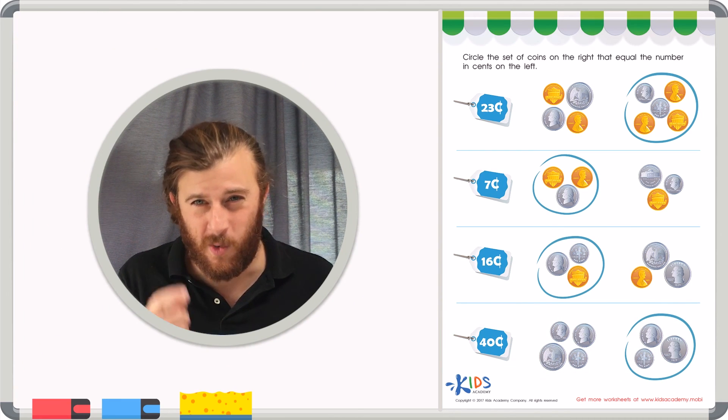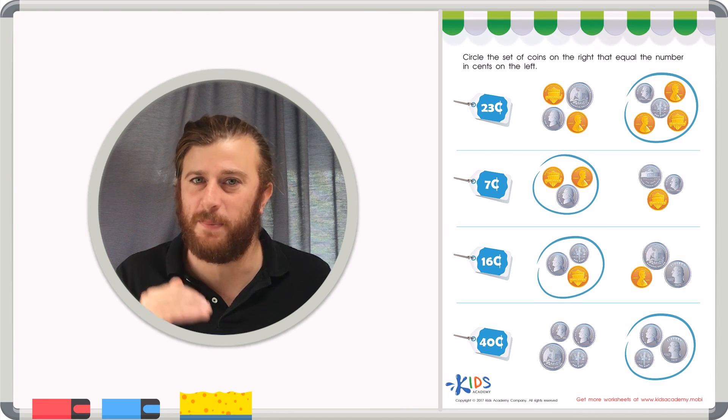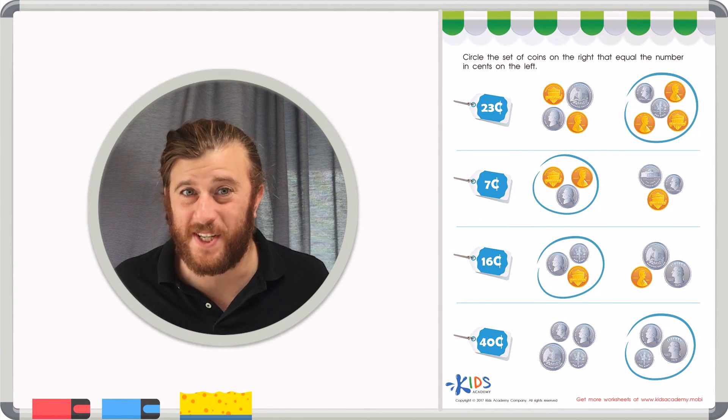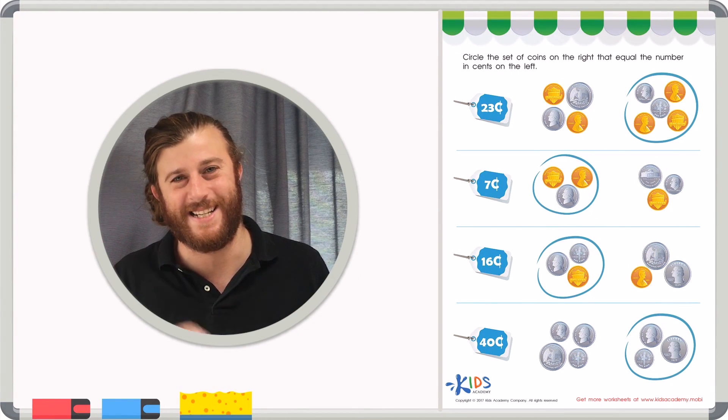Remember, boys and girls: remind yourself how much each coin is worth, then line them up using place value and add the coins together to count your coins correctly. Great job, boys and girls — see you next time!